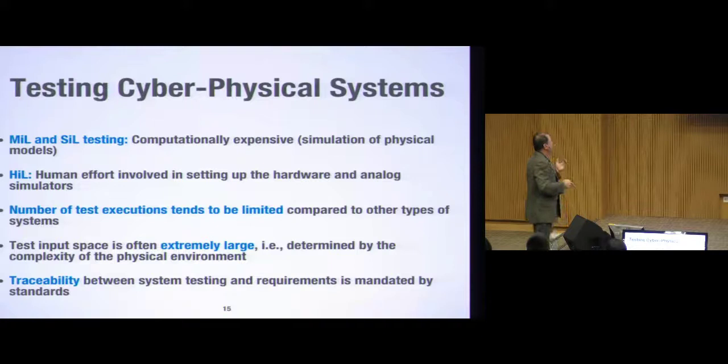The problem is that the test input space is extremely large — on one hand, we cannot execute too many test cases, and on the other hand, the test input space is large because it's determined by the complexity of the physical environment, which is usually quite complex and very different from, say, the robot making eggs.